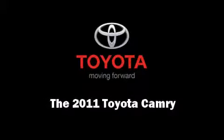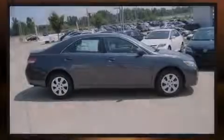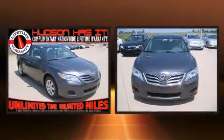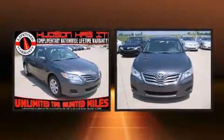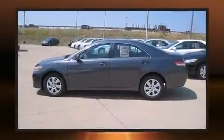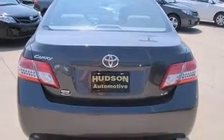Outstanding design defines the 2011 Toyota Camry. This four-door, five-passenger sedan provides a satisfying ride for all passengers. Under the hood, you'll find a four-cylinder engine with more than 150 horsepower, providing a smooth and predictable driving experience.